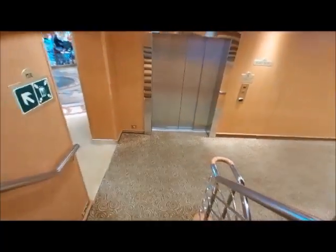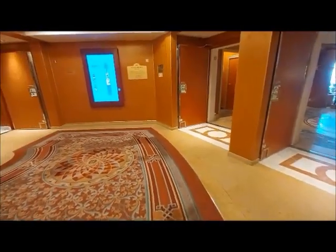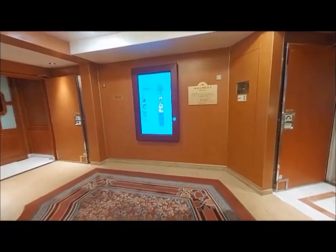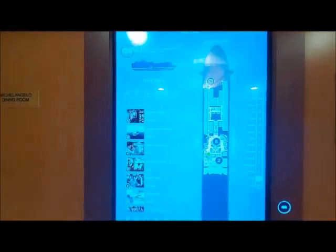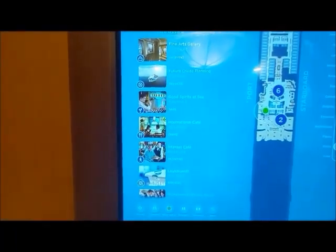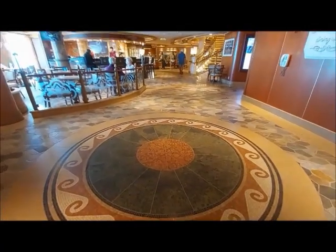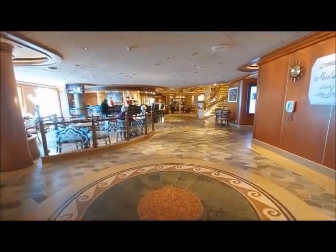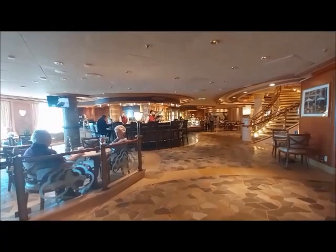Now we're leaving there. One of my favorite things is to take the steps, and my very favorite when the deck is all open is to get around on the deck — just walk loops. On level five, I believe I'm on now — yes, the Plaza deck. Let's see what they have at the Plaza deck. The time is 10:36. They have planning future cruises, good spirits at sea, international cafe, laundromat — that's what's on this level. Now we walked out of that Deck 5 area, and they have a little pastry and alcohol, and that's always running 24/7.